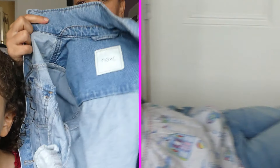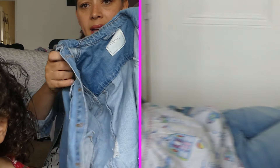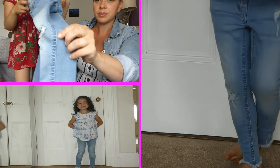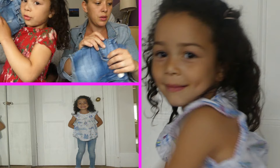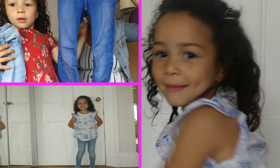Next we've got a little Next jacket. By the way, I forgot to say that everything all together only came to about £65 including postage and packaging. I've seen these jackets new and they're not cheap. So we've got the little shorts and then we've got the jeans — we'll try both of these on in a minute.